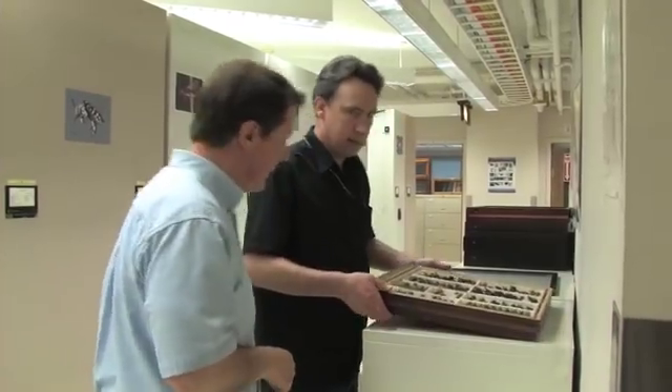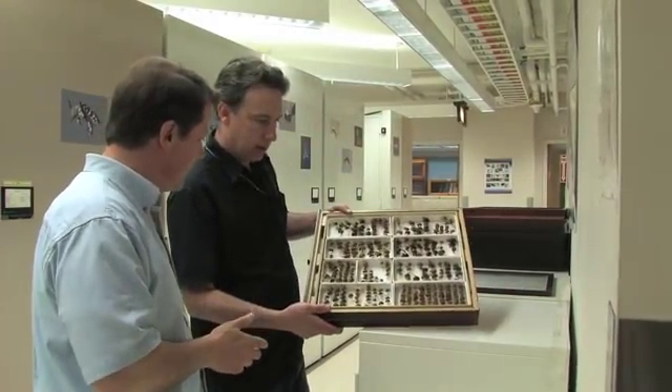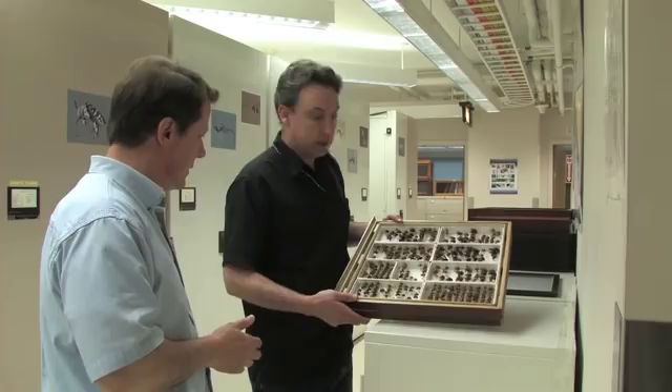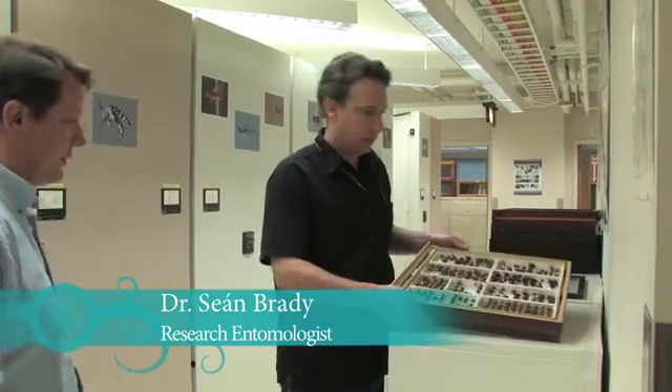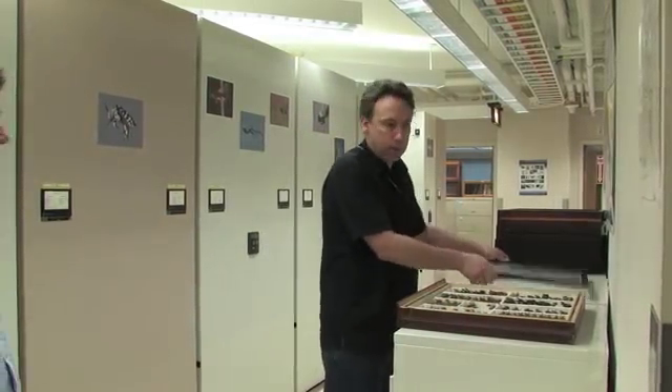Wow, holy cow. Is that the extent of the bumblebee collection here? Oh, no — we have lots of different species of bumblebees and thousands of other species of bees. You want to take a look at some of them? Sure. Well, let me first put these bumblebees away.